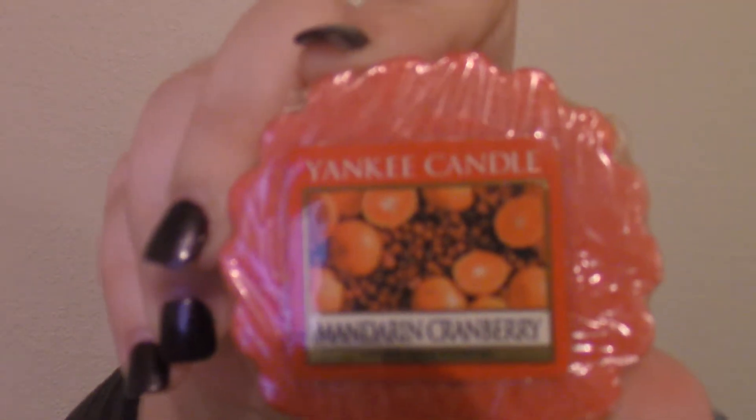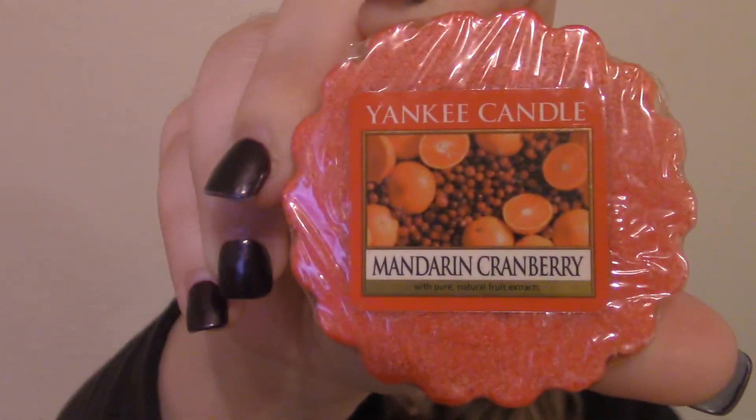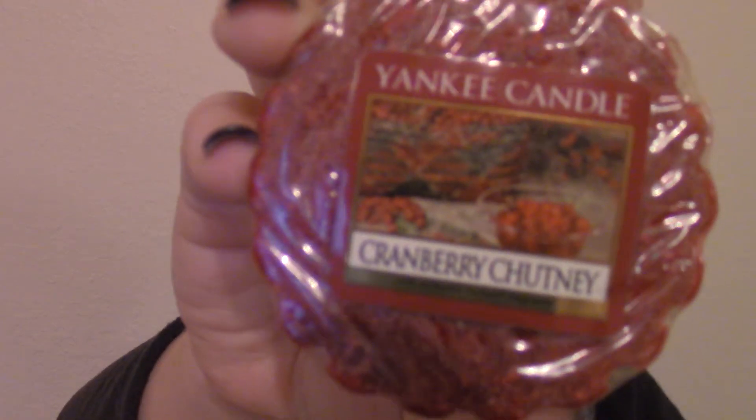The next one I have is Mandarin Cranberry, and this is just like a mixture of oranges and cranberries. It smells so good. And then this one is Cranberry Chutney, which is also like a cranberry type of scent — a stronger cranberry scent.